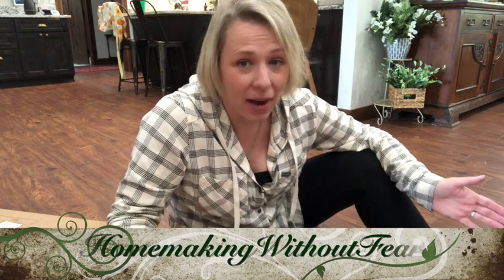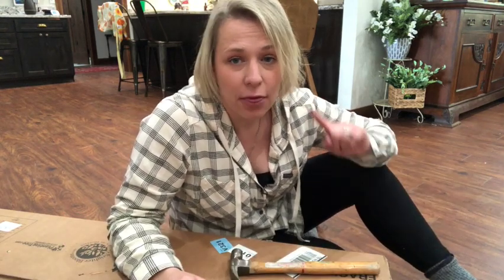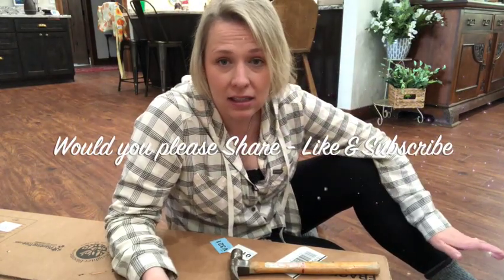Hey there YouTube! You have landed at HomemakingWithoutFear.com. On my channel I like to share lots of DIY home projects, thrifty decor ideas, lots of home-cooked recipes, and ideas to live more naturally.